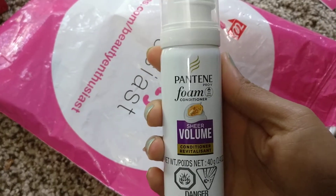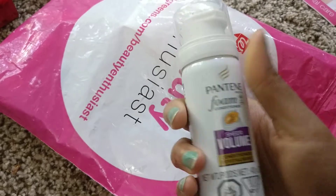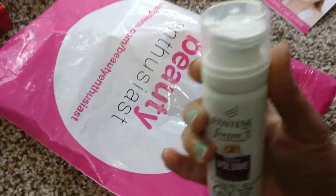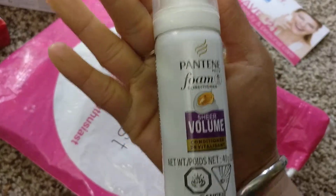This is Pantene Foam Conditioner Sheer Volume Conditioner. I've never used a foam conditioner, so it is always good to try with a sample — I would love to give this a try.